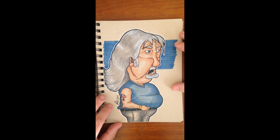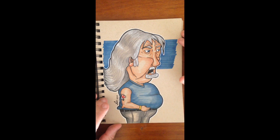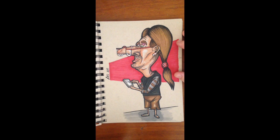This guy had a wonderful mullet. He loved it as well.